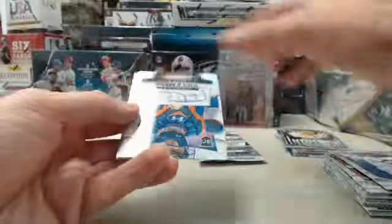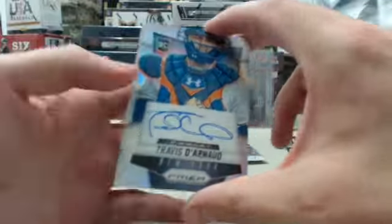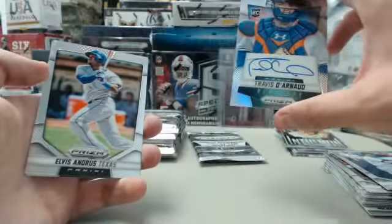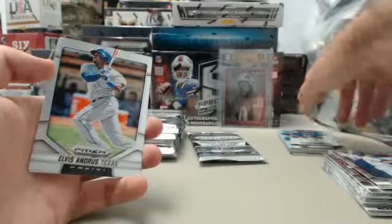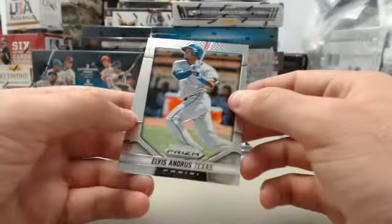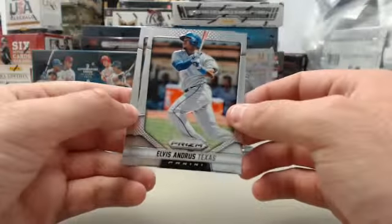We've got a Travis Darnot Prism Autograph — New York Mets catcher. Not numbered on that one. Cool picture. Real cool on these Paninis for the fact that they cannot put the team uniforms or logos on due to licensing issues. The cards of the catchers are always real cool because they do a good job getting the catcher's gear up there. Neat stuff.